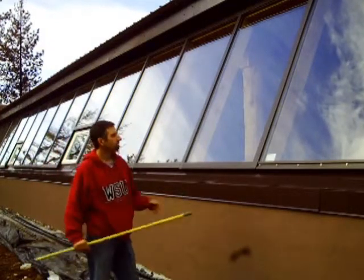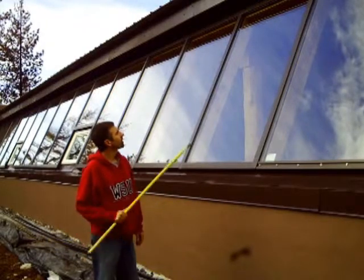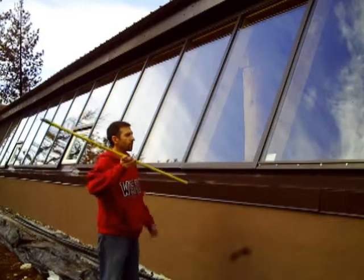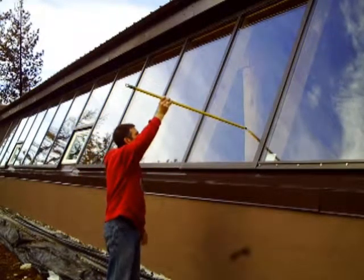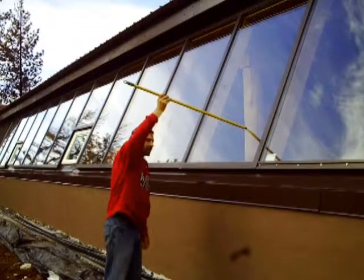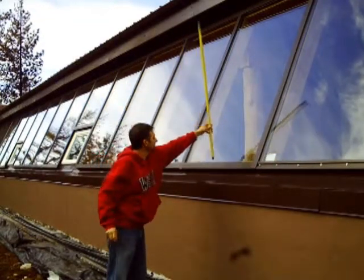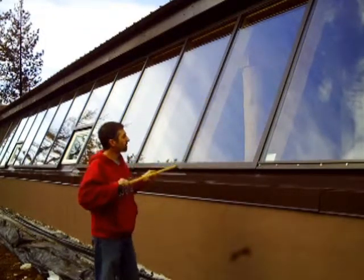Here you can see the south facing wall of glass. These are 46 by 72 inch windows and you can see that the winter angle coming right about here is going to penetrate deep into the house, where the summer angle coming more like this is going to only hit the planter bed right inside.